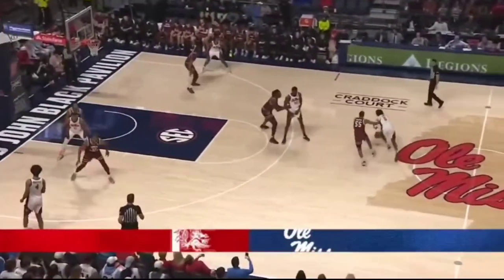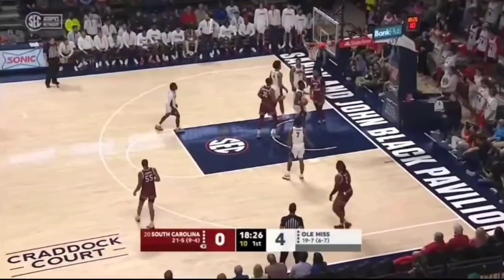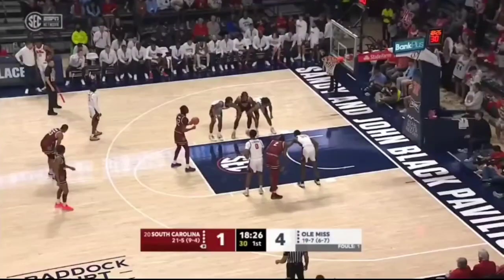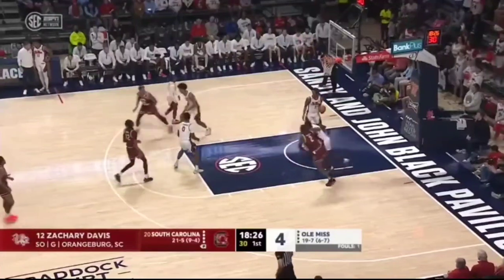Rolls the opening tip. Turnover for Ole Miss, but the Rebels are able to save the possession against Morrell. Gets it up off the clock. They walked through last night, watched a little game film, and then attention to the SEC assist-turnover ratio — so they're going to use most of their shot clocks.